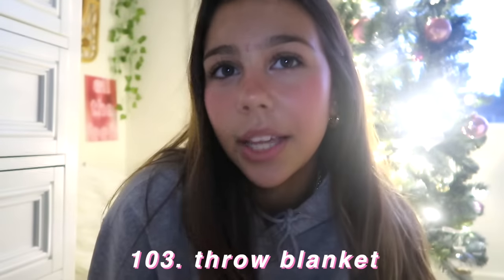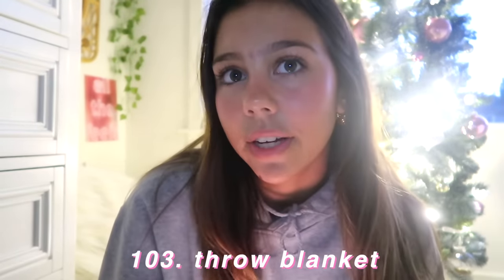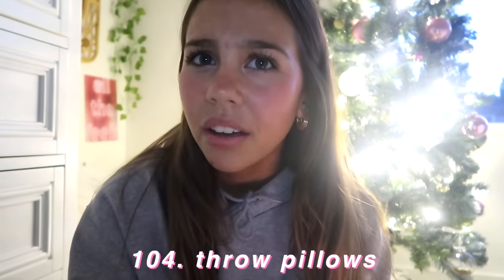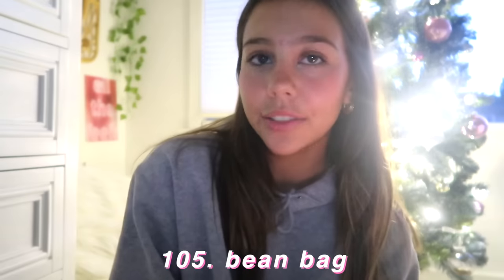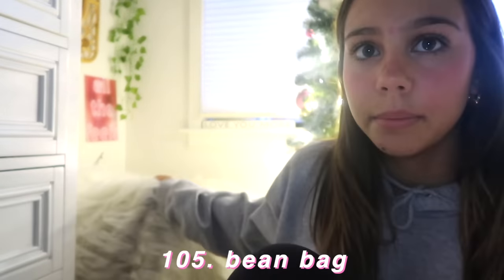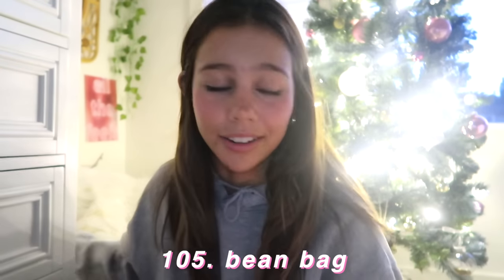Now for room decor. A weighted blanket or any throw blanket — they have really good knit ones at Nordstrom or Urban Outfitters. Throw pillows — really good ones at Urban, Target, TJ Maxx, Home Goods, and of course Amazon. You could ask for a beanbag — I have a solid one right here. I've gotten a few questions on where it's from — it's from Pottery Barn Teen. I've filmed too many videos sitting on this.